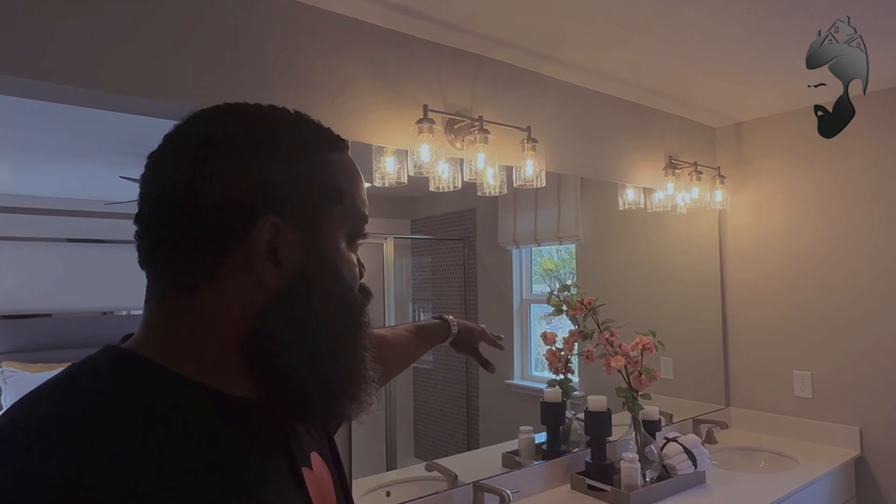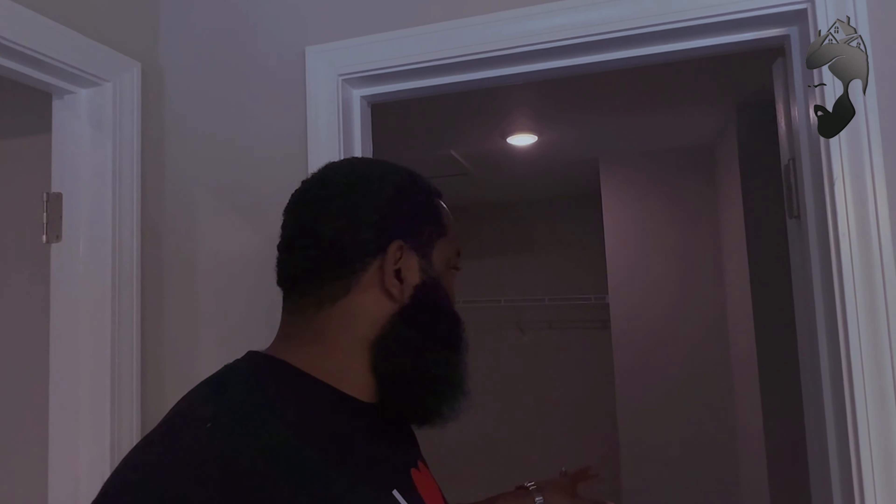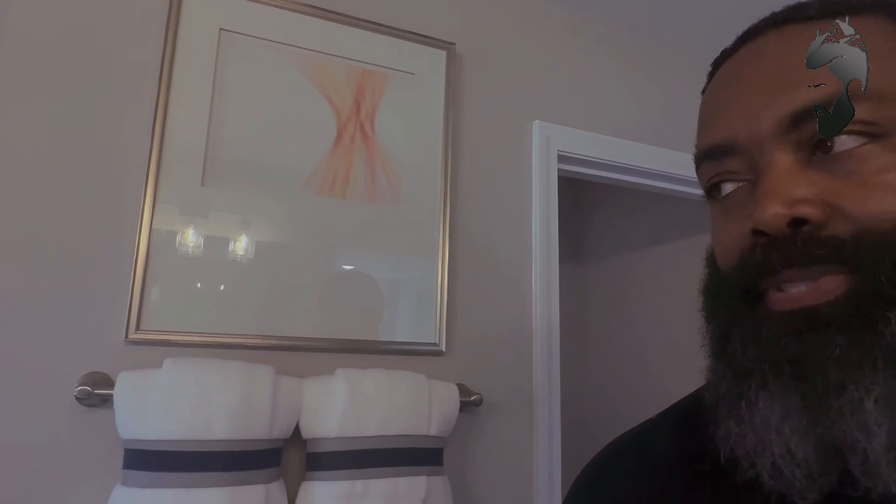Now we're in the owner's bathroom — you have a double vanity sink with a mirror and two vanity lights above. There's also a toilet closet, a big massive walk-in closet, and a stand-up shower. Now we'll head over to the other side of the house.